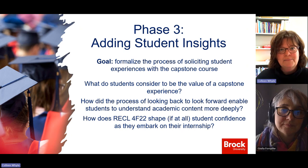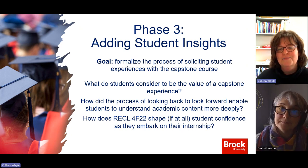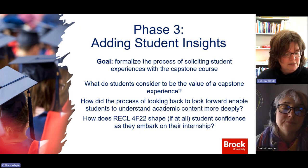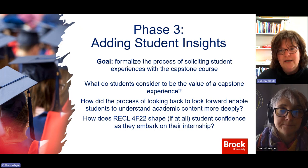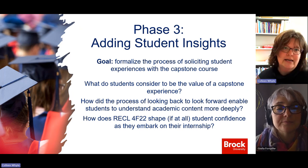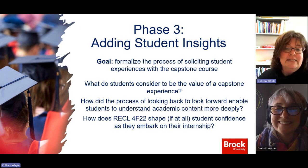That phase will take place this summer. Students are also in a 560-hour internship in the summer, and since they still have their Brock email addresses, they'll be able to fill in the surveys.